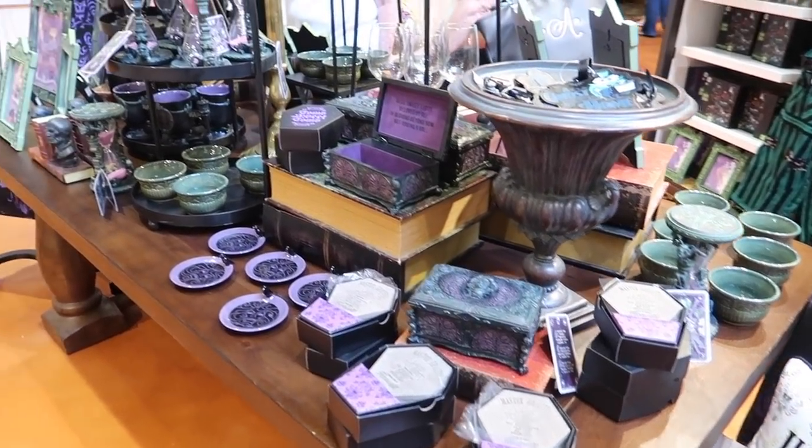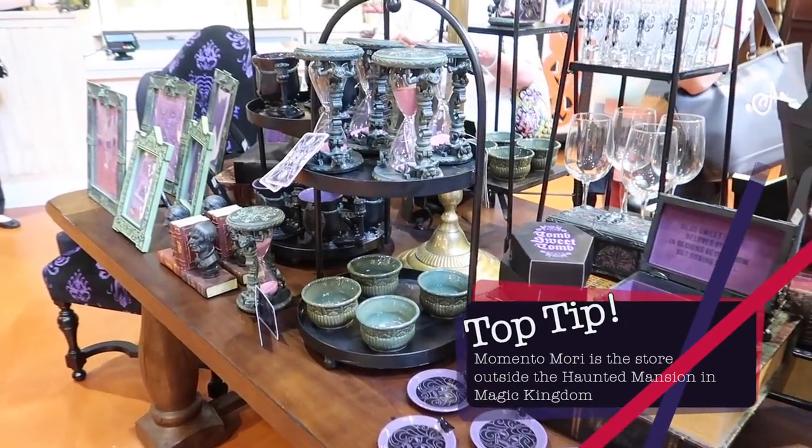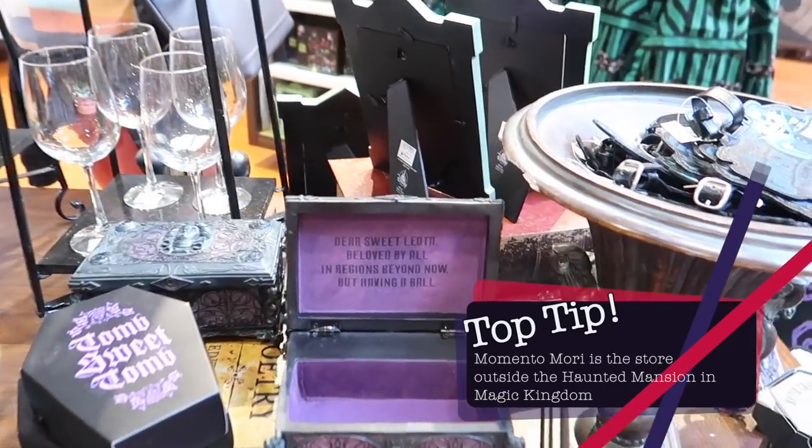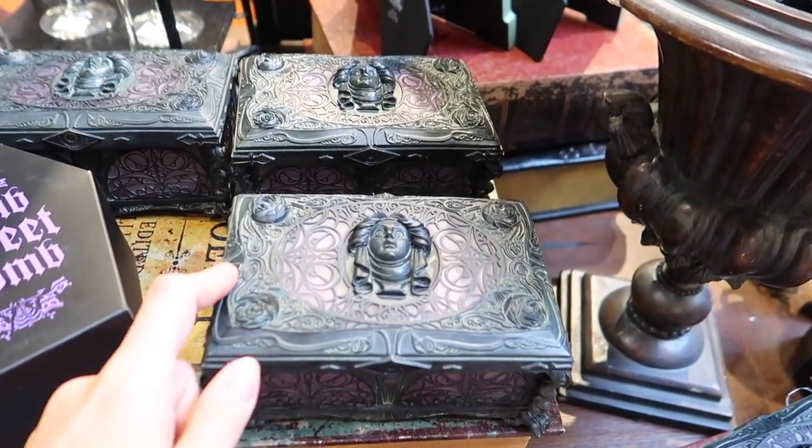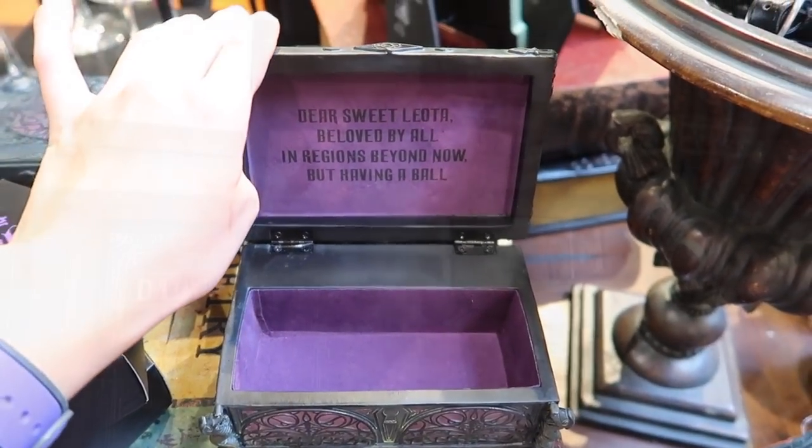We're now in the Disney Centerpiece store and they have a really great collection of Haunted Mansion stuff — I think it's the same as what you find in Memento Mori. I like this one — it's probably one of my favorites. It's spooky though; if I had that at home it would give me the chills.